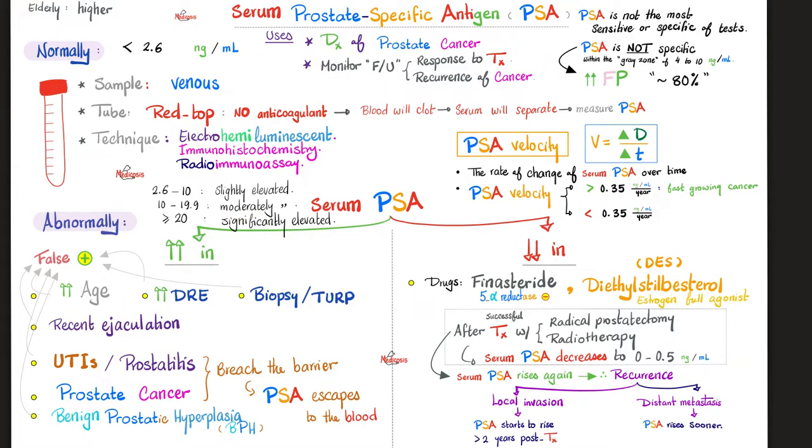Causes of elevation. Of course we're doing this to diagnose prostate cancer, but remember there are false positives. Old age can raise PSA. Performing a digital rectal exam before the test will raise PSA — so leave some time between the two. Biopsy, TURP (transurethral resection procedure of the prostate), any manipulation of the prostate gland will raise PSA. Recent ejaculation will raise PSA. Infection or inflammation of the prostate gland will raise PSA even if it's not cancer. Benign prostatic hyperplasia, which is very common, also raises PSA. Anything that disrupts the barrier — cancer, infection, etc. — will lead to the escape of PSA from prostate tissue into the blood.